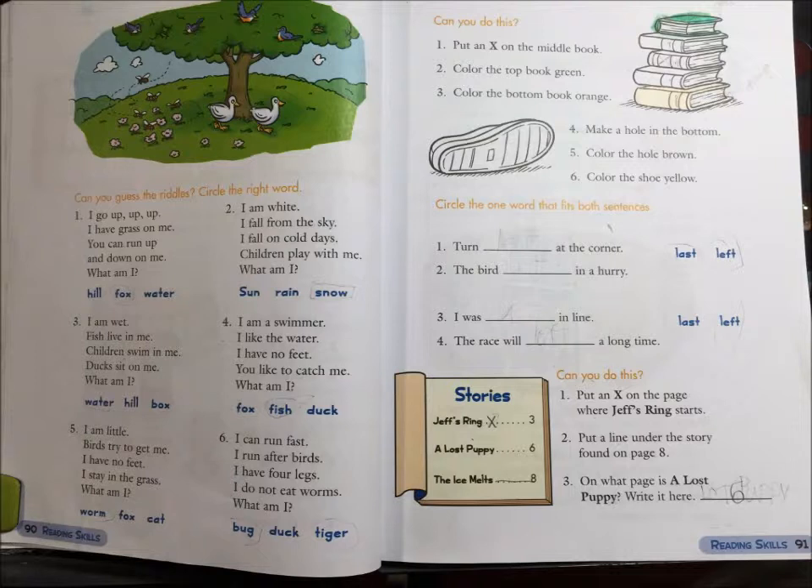4. I am a swimmer. I like the water. I have no feet. You like to catch me. What am I? Fox, fish, or duck?